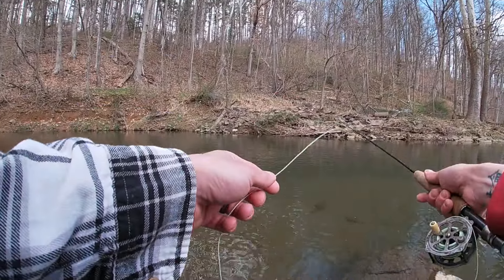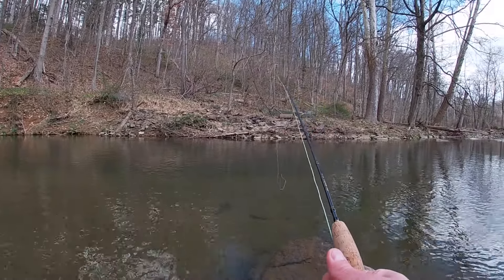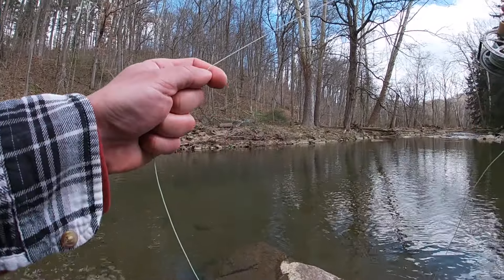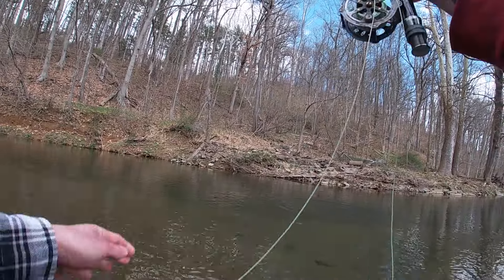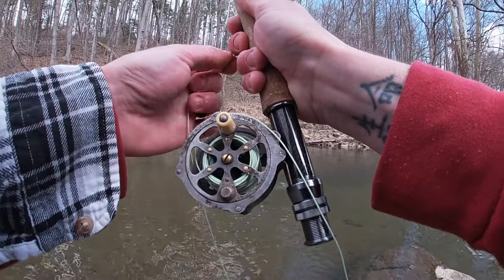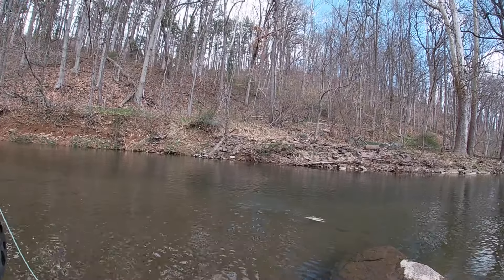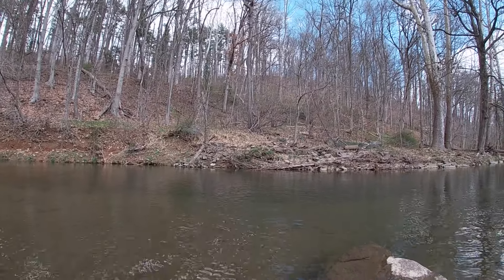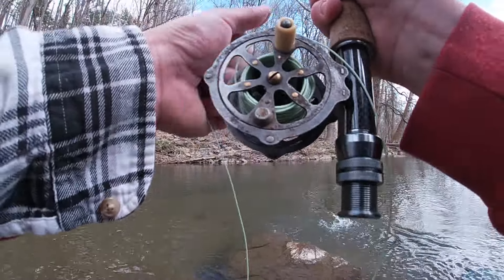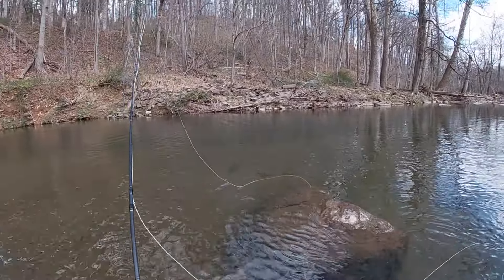I just had another bite. Well, at least I'm getting bit — finally got this one! There we go, first one of the day — we can land them! About time, putting in the work for these fish. I'm going to back away from the hole a little bit; I don't want to spook them all now that I'm finally getting them. Hopefully this is one of many.